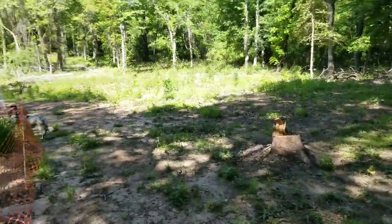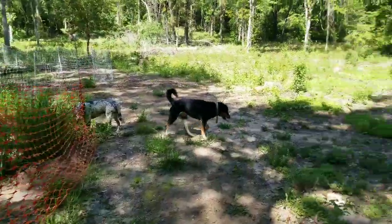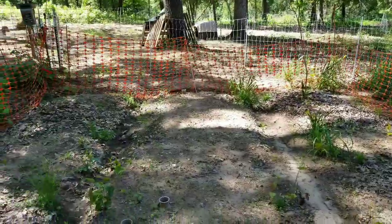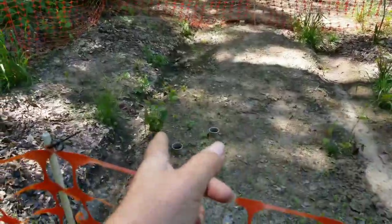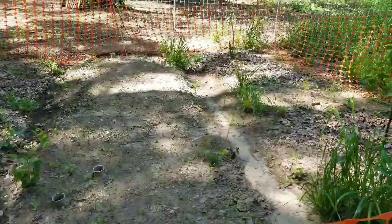Today what I think I'm going to do is plant this other side. I need to get in there and take up some of the weeds and stuff that's growing up, but I think I'll plant this other side.